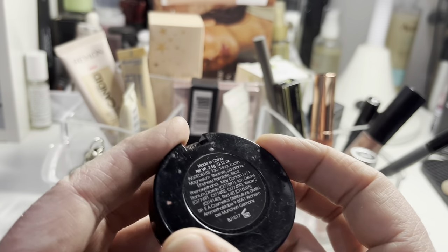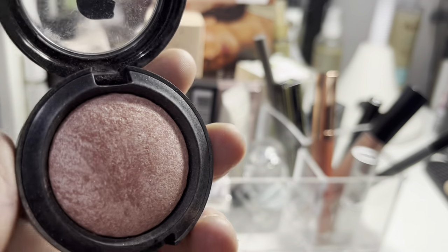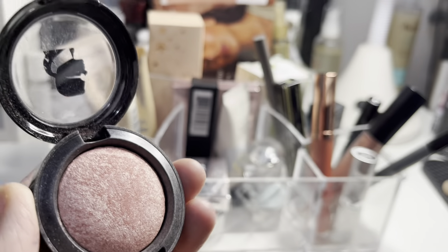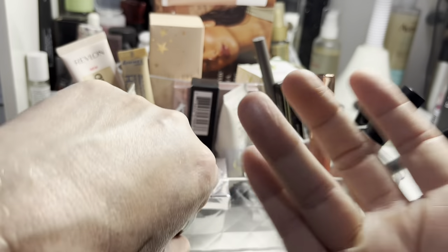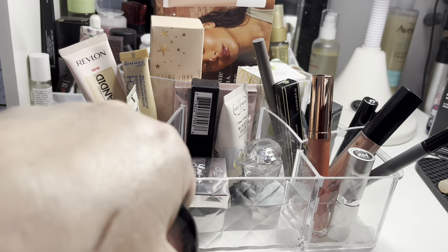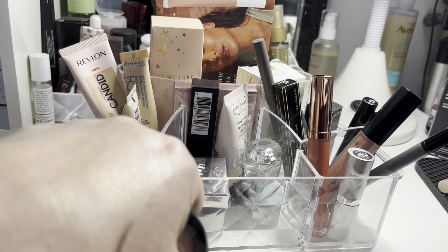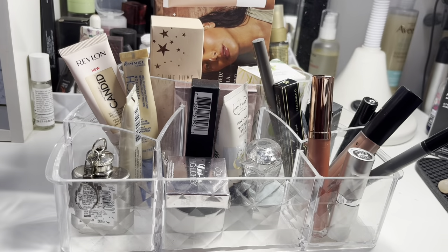This is a blusher from Karl Lagerfeld — it was really peculiar. I thought it was going to be gorgeous but actually it's more like a blusher topper or highlighter. I did enjoy it as a topper though, so I'll probably keep it for now — it may go in a future declutter.